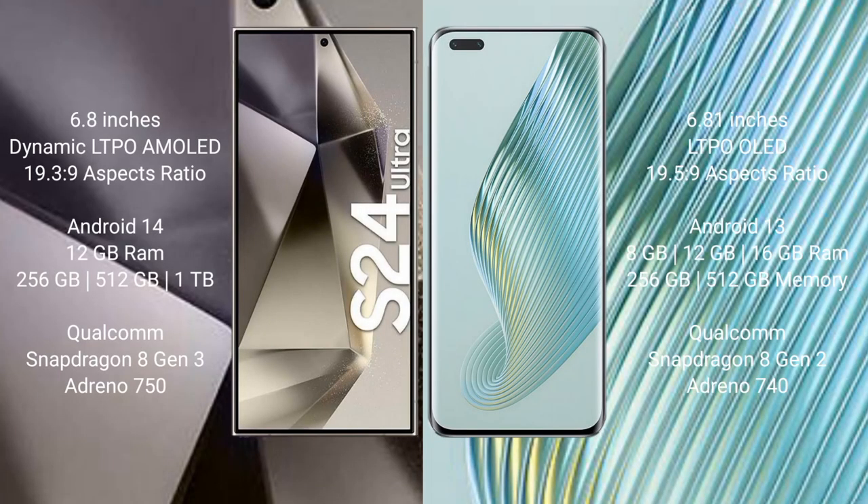Samsung Galaxy S24 Ultra comes with a 6.8-inch Dynamic LTPO AMOLED display and aspect ratio 19.3:9. Honor Magic 5 Pro comes with a 6.81-inch LTPO OLED display and aspect ratio 19.5:9. Samsung Galaxy S24 Ultra runs on the Android 14 operating system.